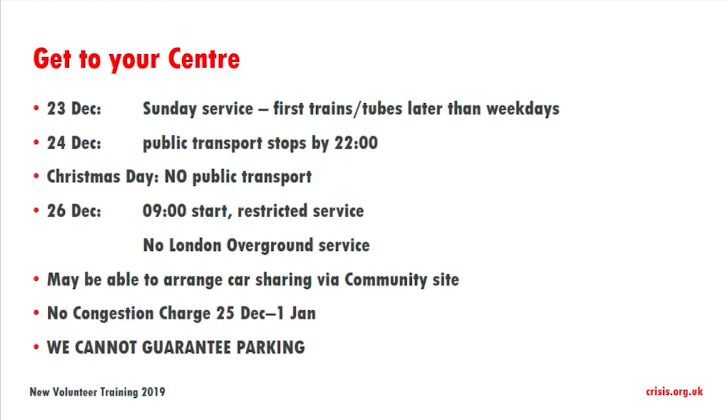Getting to your centre — it's really important that you think about how you're actually going to get on shift. The 23rd of December is normally Sunday service, so first and last trains or tubes may be different to during the week. On the 24th of December public transport normally stops at around 10 o'clock, and on Christmas Day of course there's no transport at all. We do have a community site where you can potentially share car journeys, but it's really important to say Christmas Day there is no public transport.